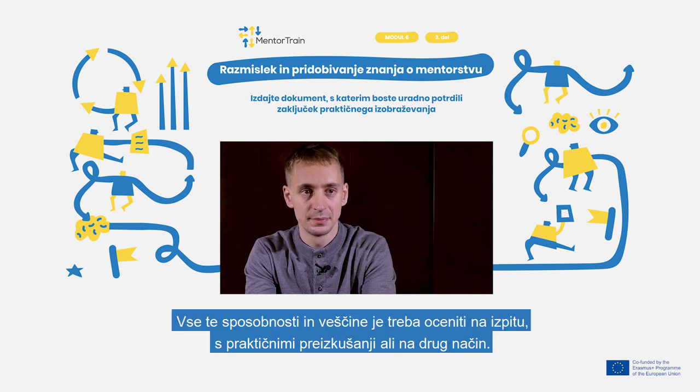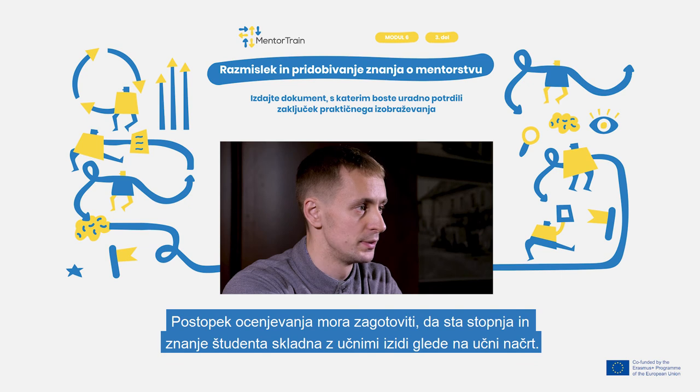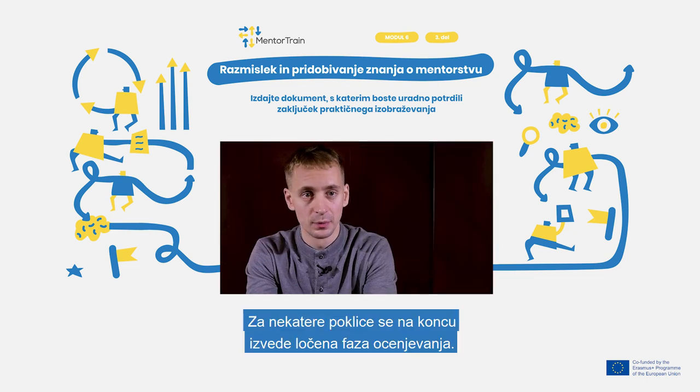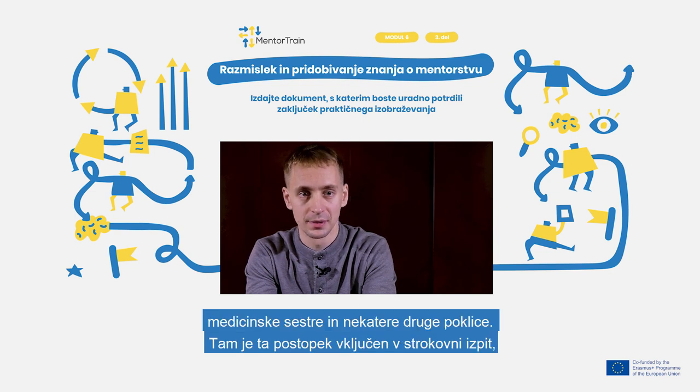All these skills must be evaluated during an exam, practical tests, or by any other means. This evaluation process should ensure that the level and knowledge of the student fulfills the syllabus learning outcomes. There are some professions where there is a separate evaluation step at the end. For example, in Estonia, it is organized for waterworks operators, nurses, and some other trades.